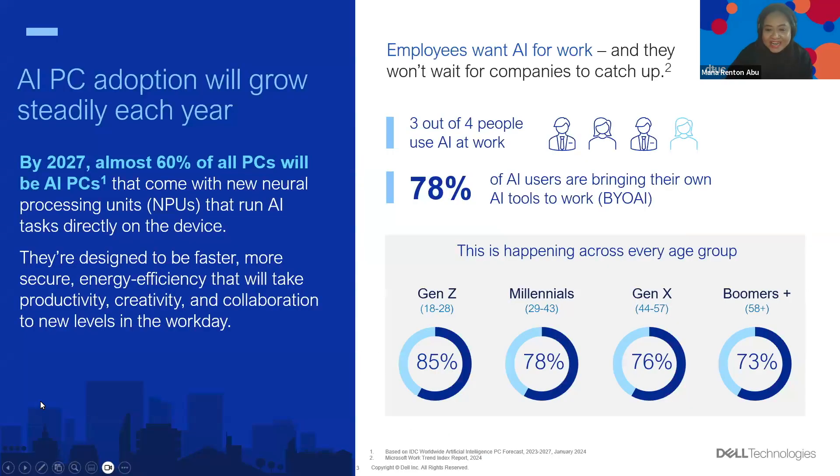Let's dive right in. One of the main things that dictate daily work is the device. We anticipate that nearly 60% of all new PCs will be equipped with AI capabilities as early as 2027. And this isn't just about staying ahead — it's really about redefining efficiency and collaboration in every task that we undertake. Employees aren't just passively waiting for company changes or for an official AI app or tool to use — they're actively integrating AI into their work routines right now without official advice from their companies.